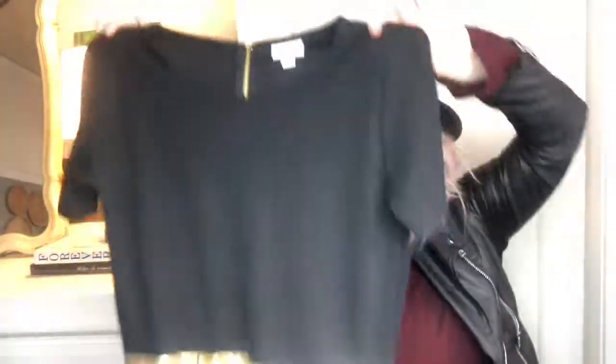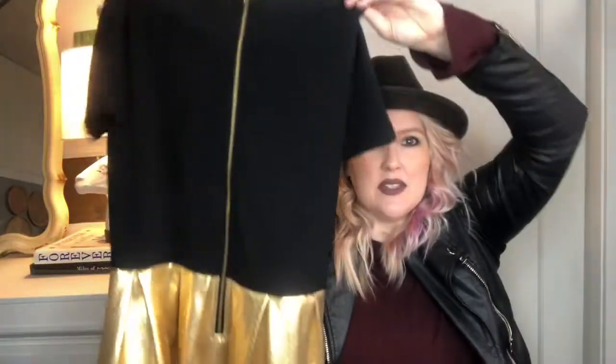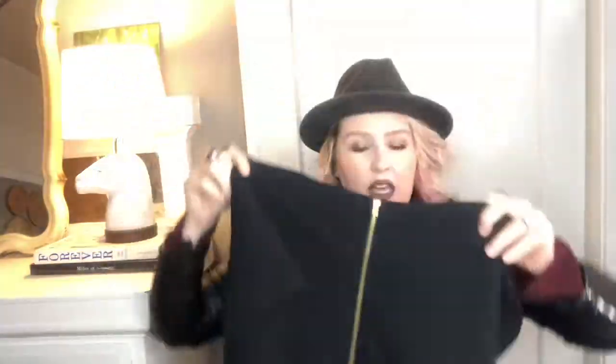The last item is LuLaRoe - it's an XL, a gold tag, and it's a metallic gold Amelia dress, so it's black and gold. This one is like new and these have been doing well for me. This one is especially going to do well because of the metallic and the holiday timing, so I'm gonna start that at $35 on eBay.